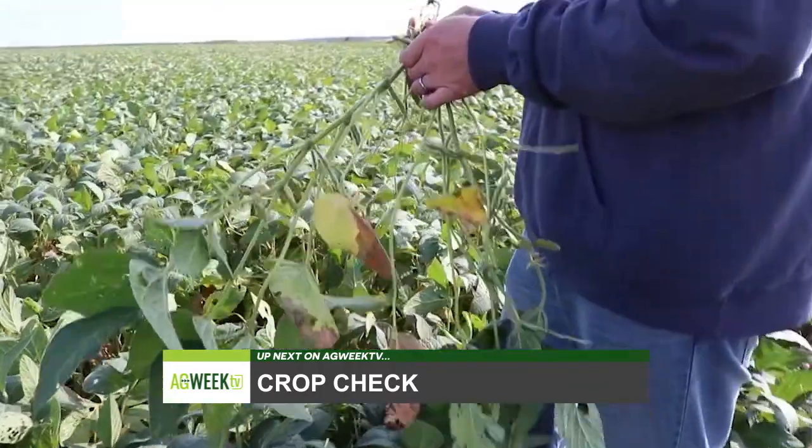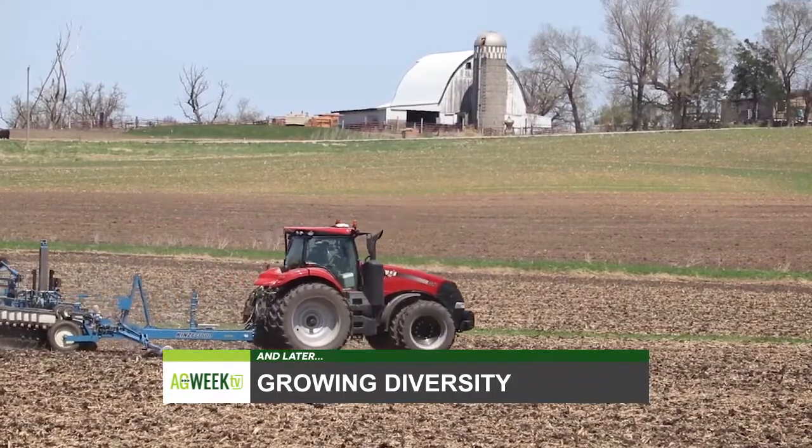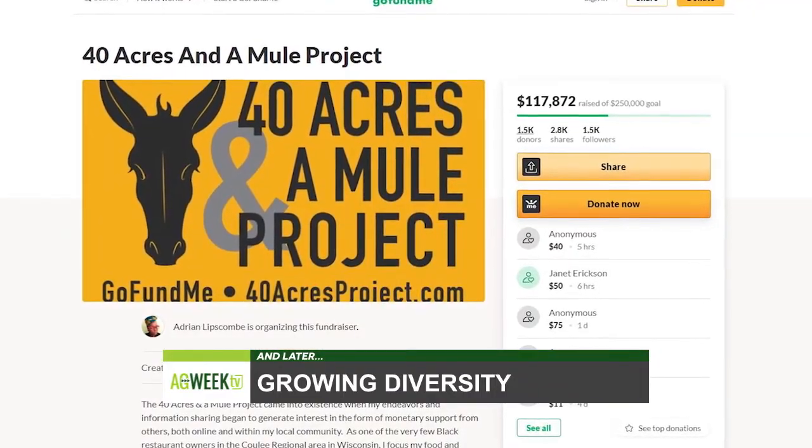Ahead on Ag Week TV, we continue our crop tour with a trip to central North Dakota. And later, we'll tell you about efforts to increase diversity among farmers.